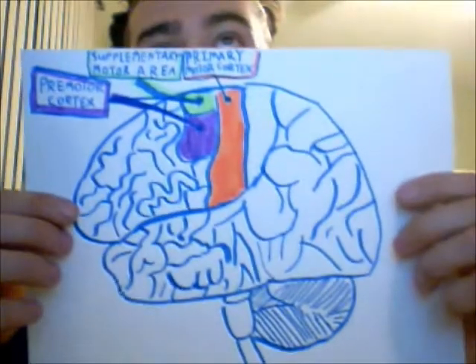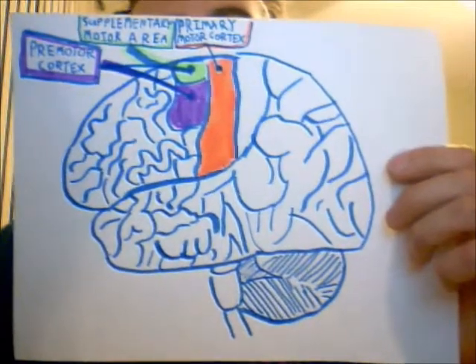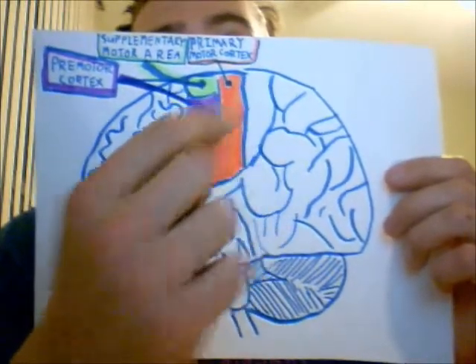I found a study that proved this through testing participants using hand motions — participants would move their hands in simple motions, and also imagine themselves doing those exact same movements. When participants had their brain scans done during both the imaginary and physical sides of the experiment, their brain activation was actually the same. The brain areas active were the primary motor cortex, which helps coordinate movement, as well as the supplementary motor area and the premotor cortex — parts of the brain that integrate signals from all over the brain and feed into the primary motor cortex to help it make decisions.